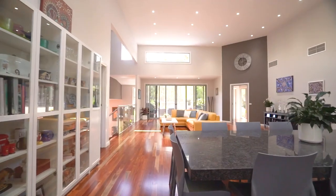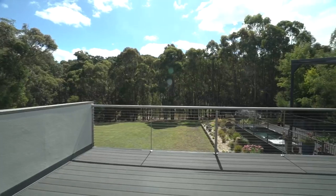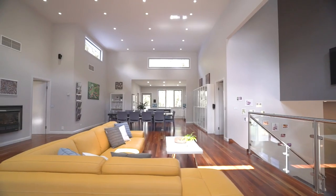Two balcony areas allow you to take in the natural bush setting, all in the comfort of ducted cooling as well as split system heating and cooling.